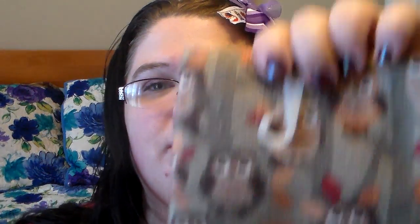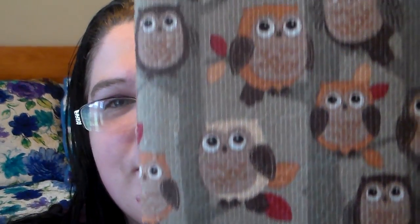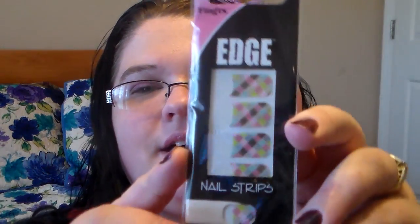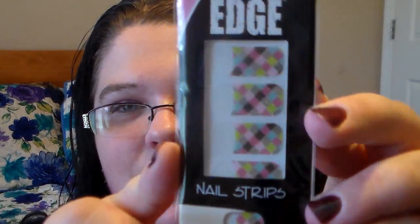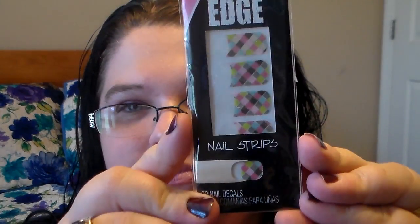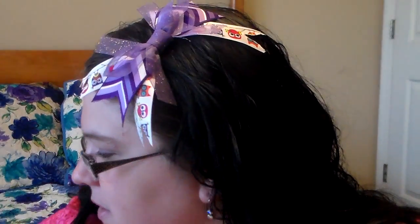Then I picked up this awesome owl towel that I had been looking for and I'm so glad I finally found one. It's so cute. This actually isn't for me — it's for a friend mail. And then I picked up one of these for a friend mail too. It's the Edge Nail Strips — you get 22 nail decals. It's holographic; it changes when you move your fingers or move the package. I thought it was really pretty and just something different.